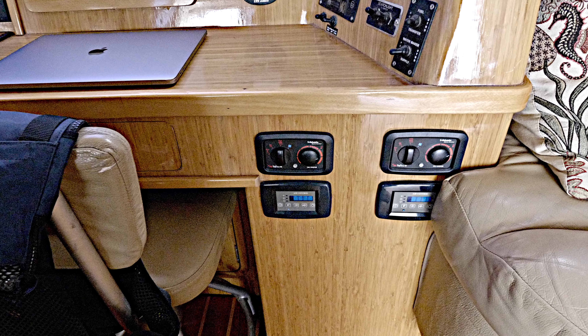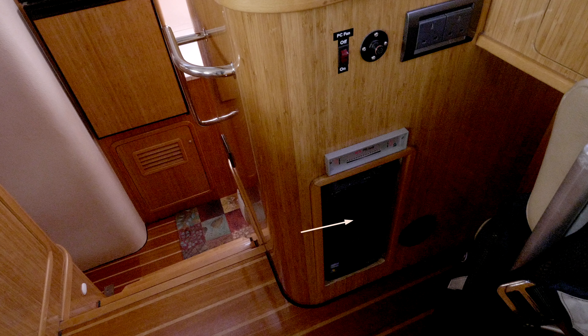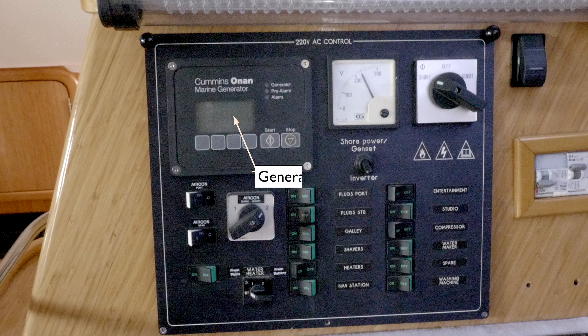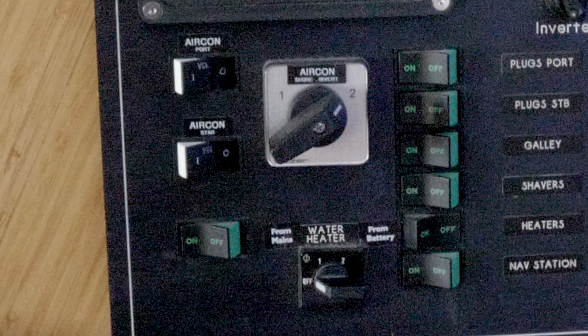These are the controls for the heating and air conditioning systems. This is the AC control panel, which has some unusual features. Besides controlling all the AC on board, it offers the option for the aircon to be run from the mains — that's the generator — or from the battery, which is unusual. It's only because we have lithium batteries on board that we can afford to do that.